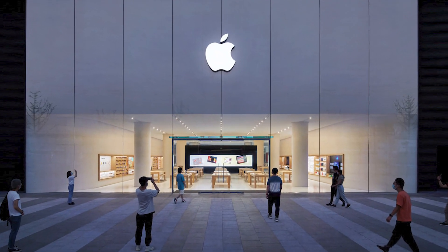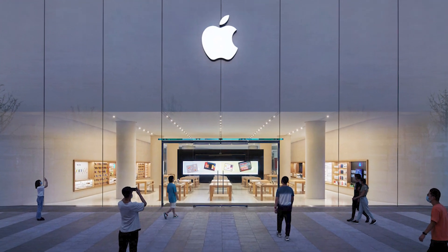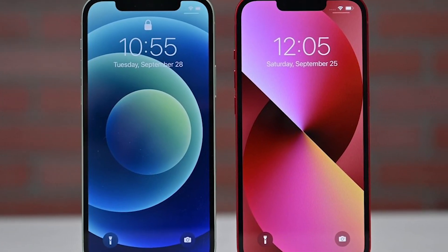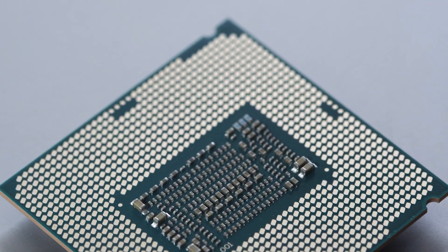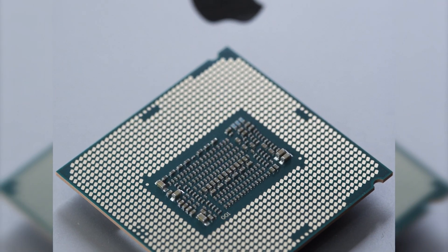Apple has always provided the highest level of service to its consumers and has never let them down with its smartphones in terms of speed and usefulness. The company has consistently been able to provide the quickest processors available in the whole industry.